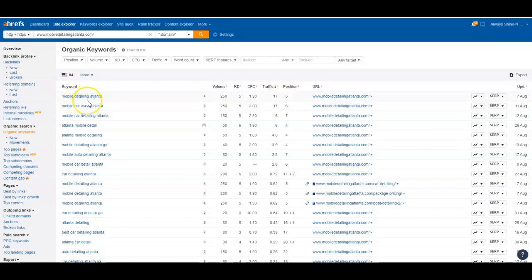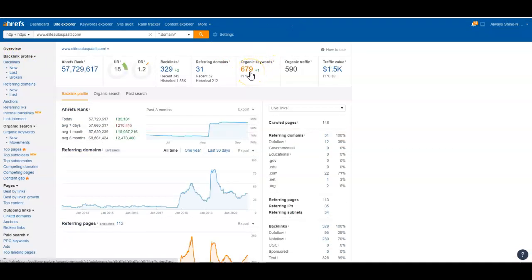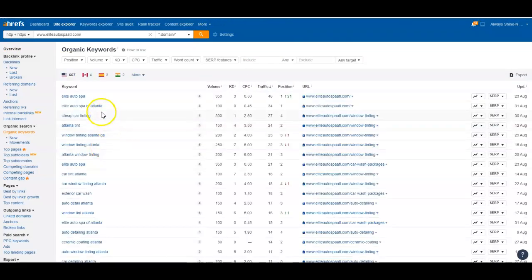I call these my generic keywords because they say what you do and where you do it. If somebody in Atlanta is looking for somebody to detail their car and they don't know who they're looking for, these keyword phrases are what they're going to type in — and that's what we want you to be found for. The next competitor is showing up for 575 keywords, and another is showing up for 679. Many of those are branded — like 'Elite Auto Spa' — so I don't really count those. We want people who don't know who you are to find you.